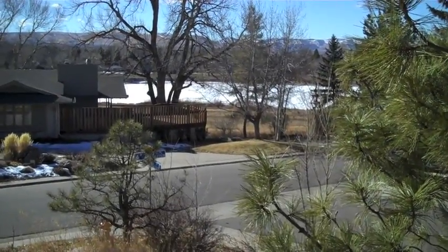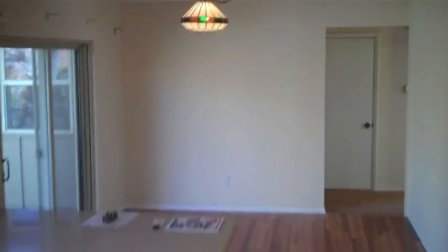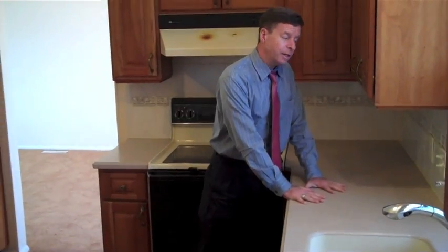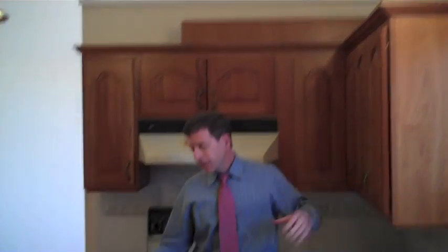It's a great view right onto the reservoir. In the kitchen, we have a large eating space. You can see there are solid surface Corian countertops, cherry wood cabinets, which are beautiful. And look at the floors — hardwood floors throughout this kitchen and eating space area.